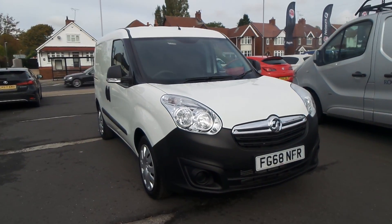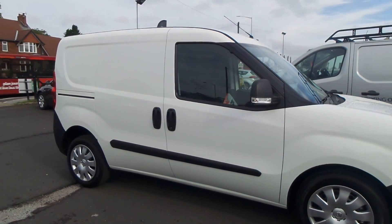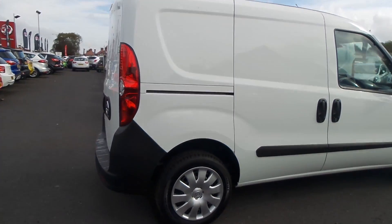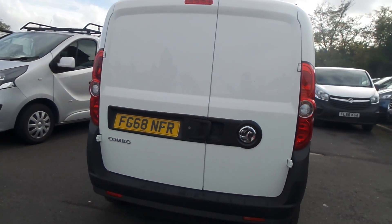Welcome to the Pentagon Business Centre in Mansfield. This is our 2018 Vauxhall Combo 2300 Crew Van. It has a 1.3 litre CDTI engine. It's been pre-registered by Pentagon and comes with just delivery miles on the clock, as well as the balance of the manufacturer's warranty.